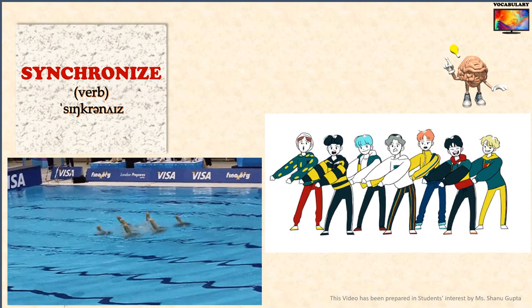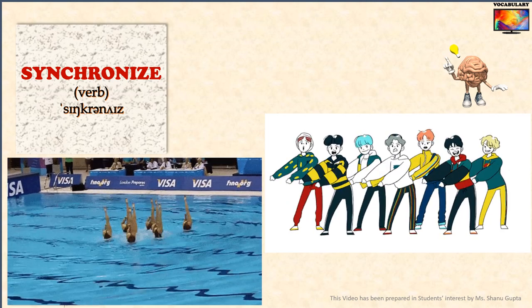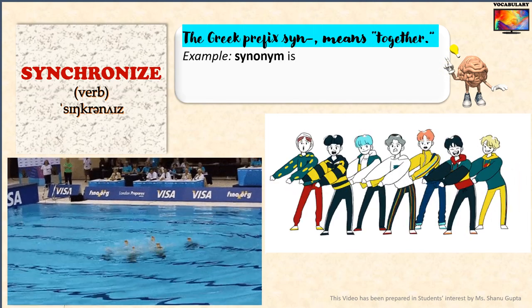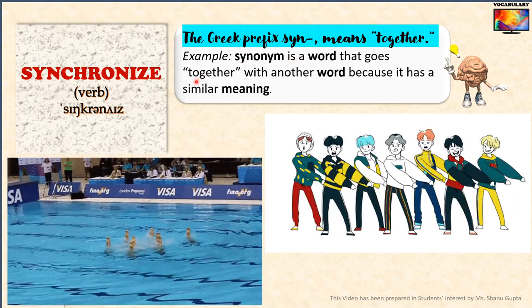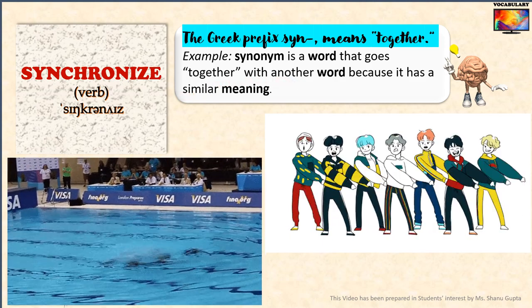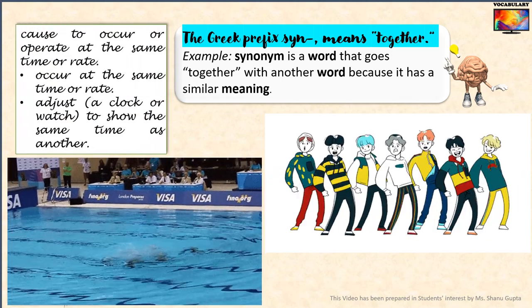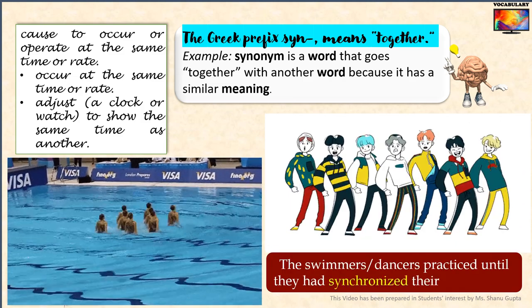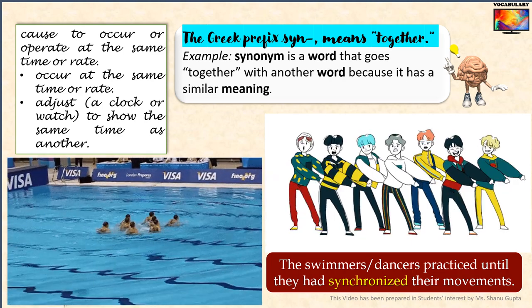Moving on, we come to a verb — an action word derived from the root 'chron' meaning time: the word 'synchronize.' The Greek prefix 'syn' means together. You can remember 'syn' easily by thinking of the word 'synonym,' which is a word that goes together with another word because it has a similar meaning. When you synchronize things, you make them happen together at the same time. 'Synchronize' means to make things operate at the same time or rate.